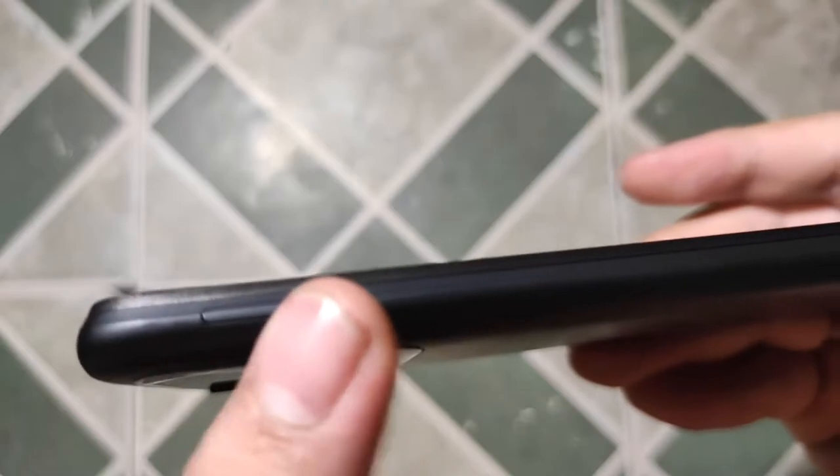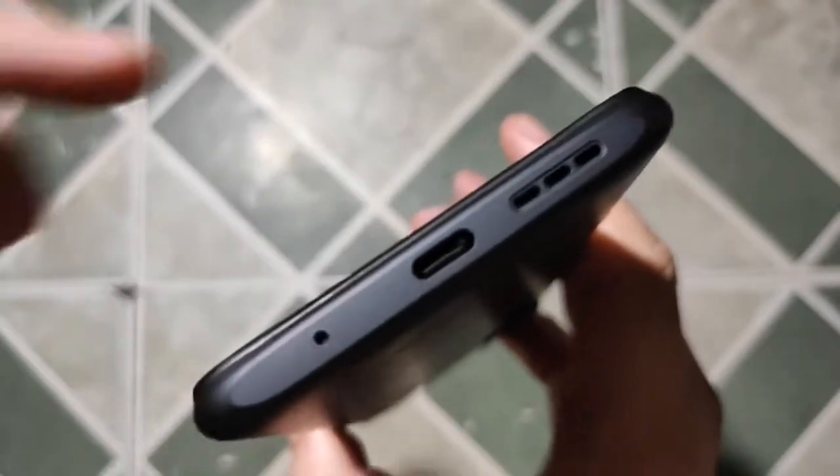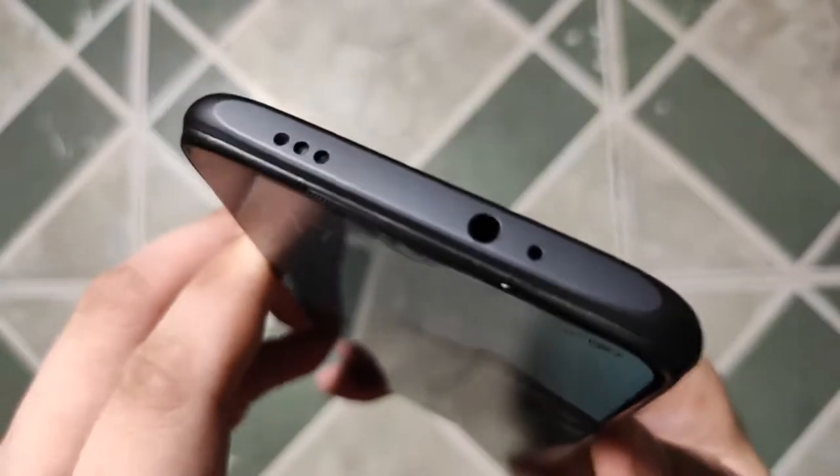On the left side is a SIM tray for two SIM cards and a dedicated microSD card slot expandable up to 512GB. On the bottom is a speaker grill, USB-C port, and a microphone. On the top is a headphone jack and an IR blaster.